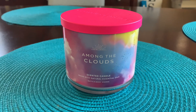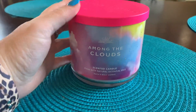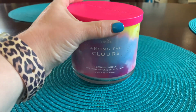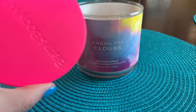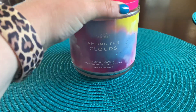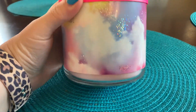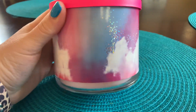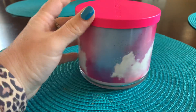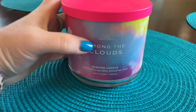You guys, this packaging — wow, it's good. It has got this hot pink lid and a gorgeous holographic sparkle in the clouds. It's a tie-dye sort of cotton candy sky. It's gorgeous — the packaging absolutely slays.